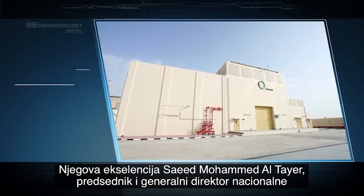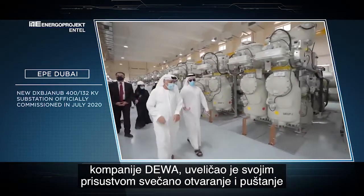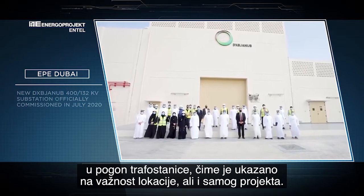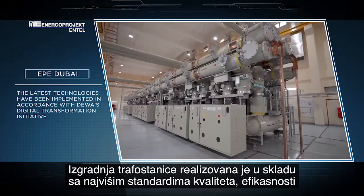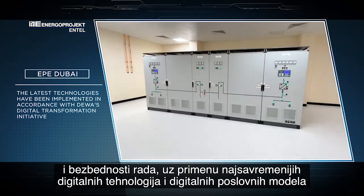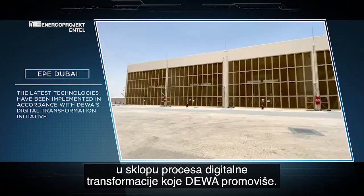His Excellency Sayyid Muhammad Al-Tayyab, who is the MD and CEO of DEWA, inaugurated this substation, which shows that this location and project are very significant. The substation is implemented according to the highest standards of quality, efficiency, and safety, and uses the latest digital technologies, supporting DEWA's effort to enhance digital information in all its services and operations.